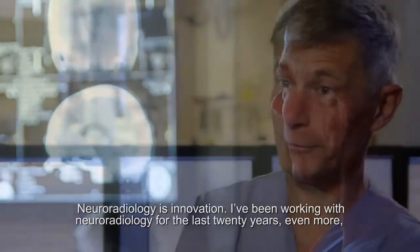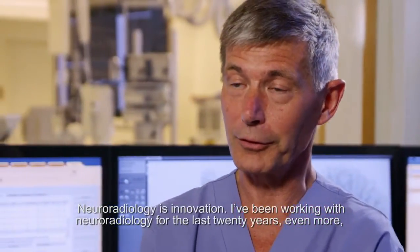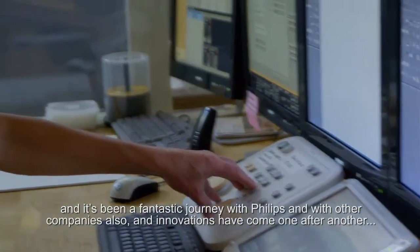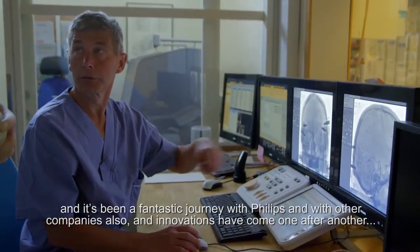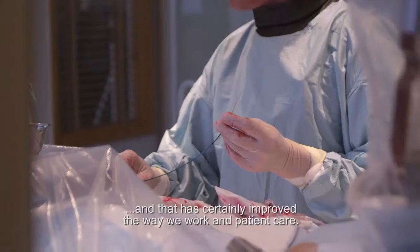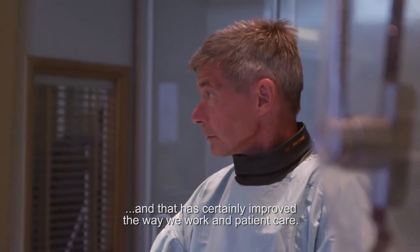New radiology is innovation. I've been working with new radiology for the last 20 years, even more, and it's been a fantastic journey with Philips and with other companies also. The innovations have come one after another, and that has certainly improved the way we work and patient care.